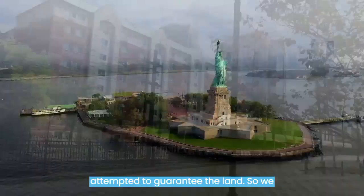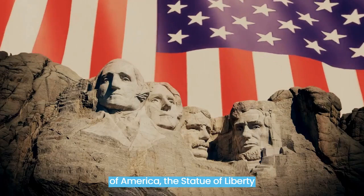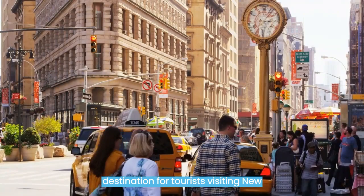As one of the most recognizable symbols of America, the Statue of Liberty continues to inspire millions of people from all over the world. It has been featured in countless movies, TV shows, and photographs, and is an essential destination for tourists visiting New York City. Whether you're admiring it from afar or taking a tour to the crown, the Statue of Liberty is an awe-inspiring monument that represents freedom, hope, and opportunity.